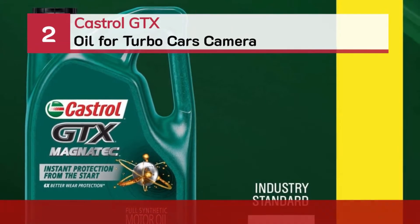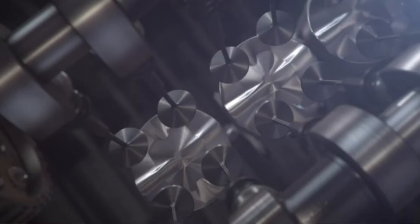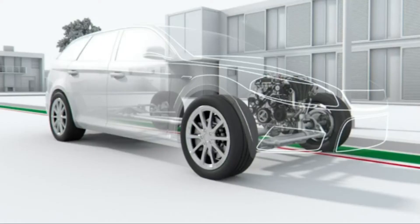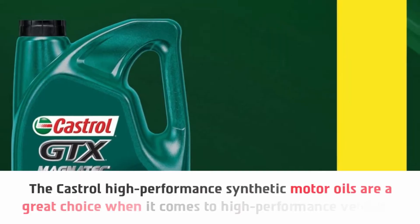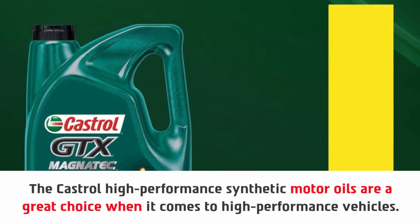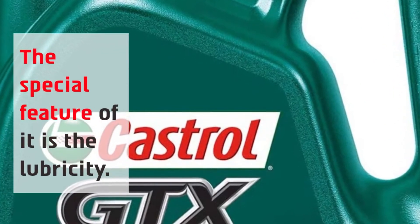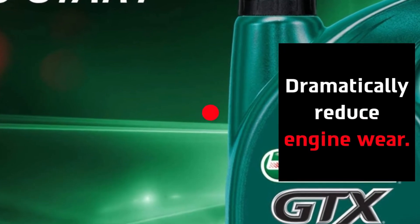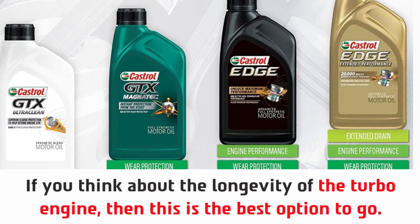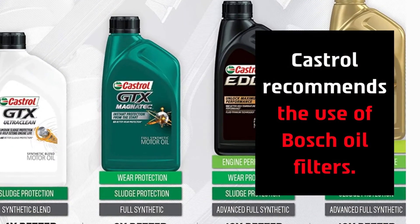Number 2: Castrol GTX Oil for Turbo Cars. The Castrol High Performance Synthetic Motor Oils are a great choice for high-performance vehicles. The special feature is its lubricity, which dramatically reduces engine wear. If you think about the longevity of the turbo engine, this is the best option. It provides superior wear protection on critical engine parts. Castrol recommends the use of Bosch oil filters.